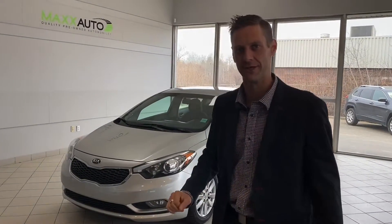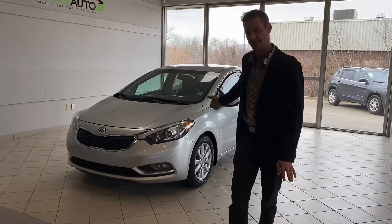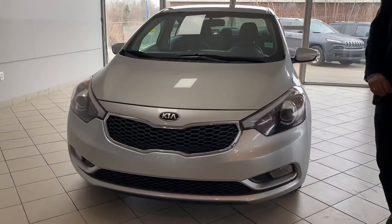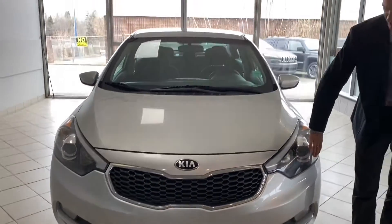Hello ladies and gentlemen, Rory Foster here again at Max Auto. As you can see behind me we have this beautiful 2016 Kia Forte sedan, beautiful gray in color. It's got the 3M on the front of the hood and around the lights here for great protection of the vehicle.